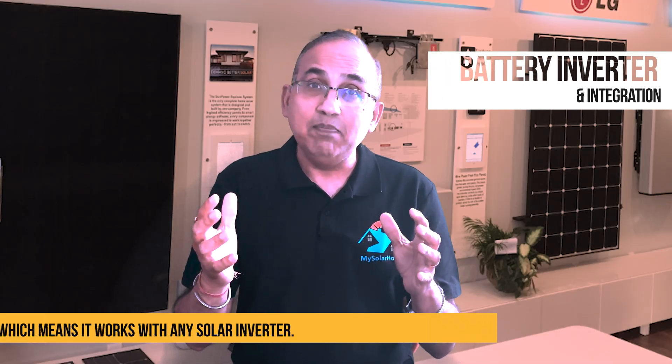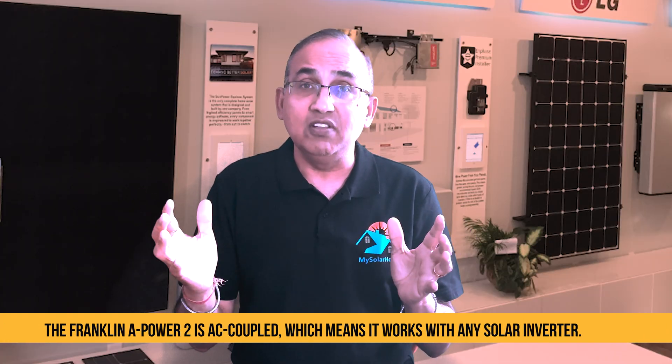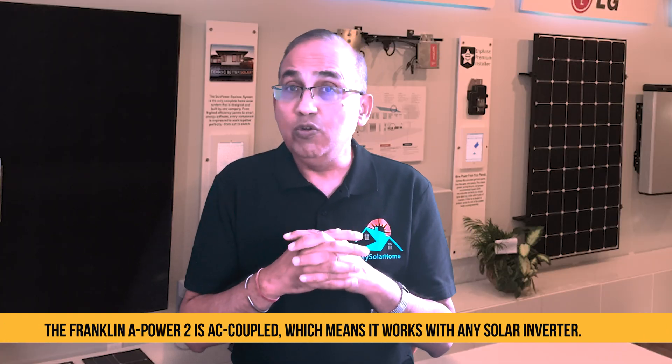Let's look at the battery inverter and its integration with solar panels. The Franklin A-Power 2 is AC coupled, which means it works with any solar inverter. There is no inverter swap required — just plug it in and let the A-Gate controller handle the rest. This really is the king of retrofits. If you already have solar, the Franklin A-Power 2 is your go-to battery.